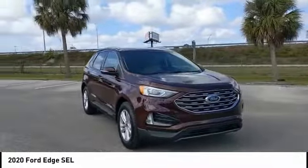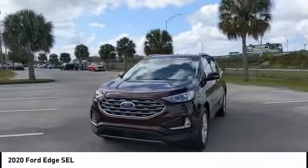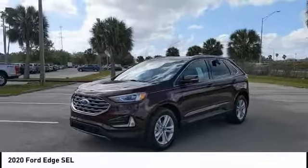Traction control, stability control, daytime running lights. This beauty will make even your house keys jealous. Drive it today.